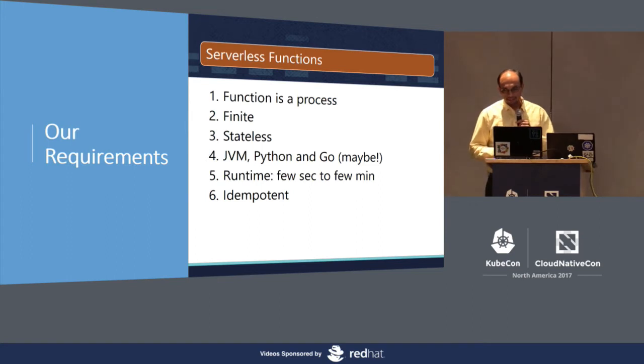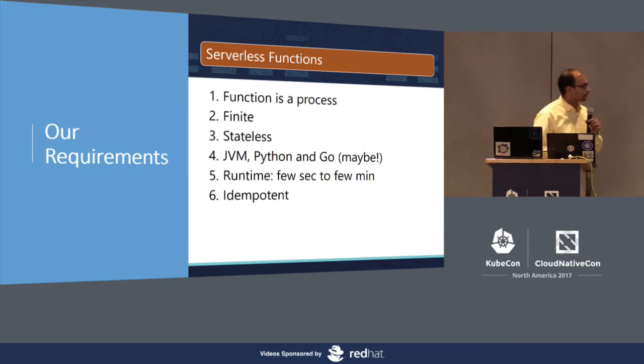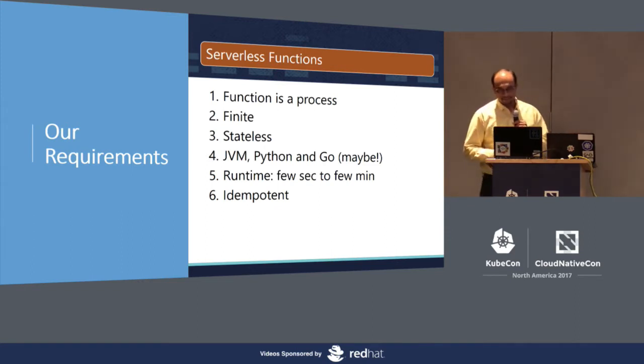Runtime of our functions is not exactly in milliseconds. It is built to cater to an order of a few seconds to a few minutes, and hence container was absolutely fine for us. And though our function has to be idempotent, we acknowledge that accidental multiple invocations can and will happen. So we handle it in the persistence layer as well as in the application code.